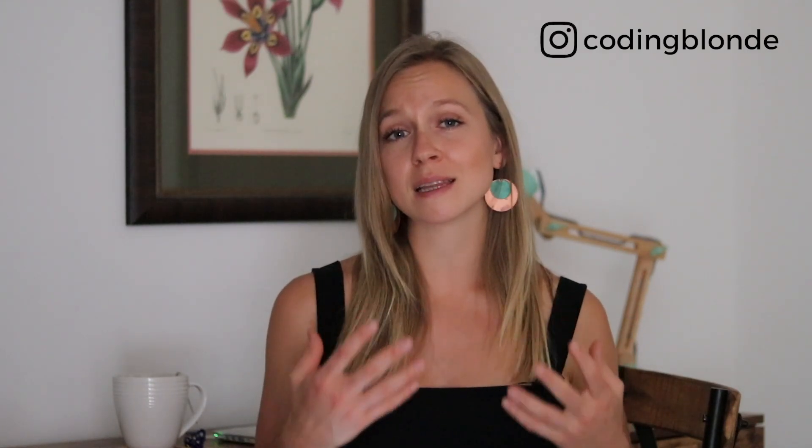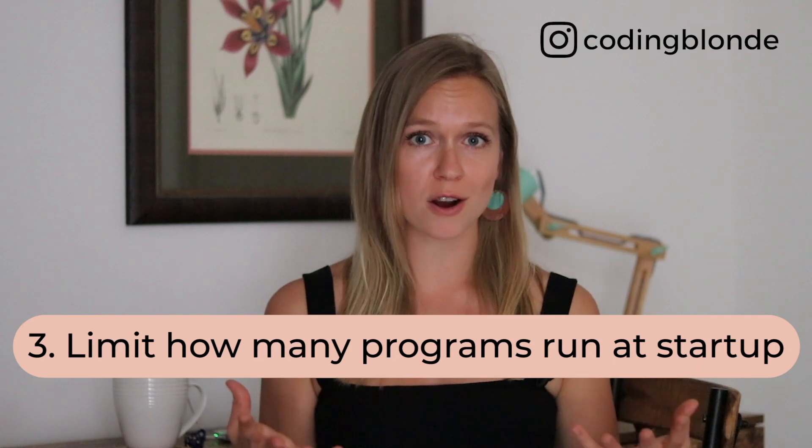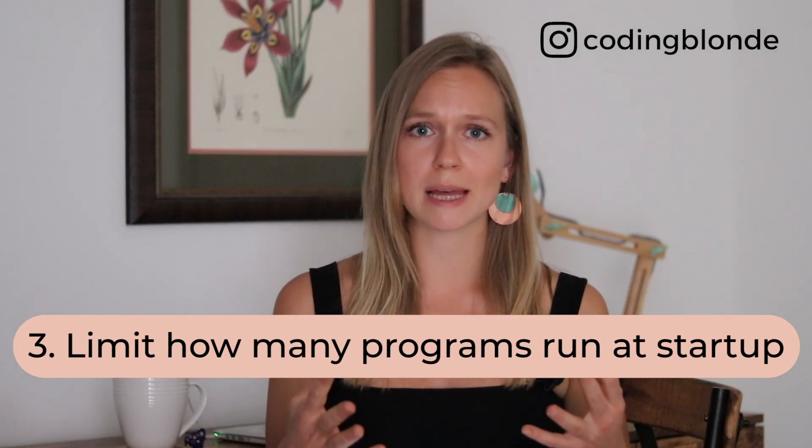Tip number three is limit how many programs run at startup. Every time I'd restart my laptop, it would take what seemed to be an eternity to start up. As it turns out, there are so many programs trying to start with it, including Spotify and Skype for Business. While I use those apps sometimes, I don't need them when my laptop starts. Stopping them from running at startup has significantly improved the performance of my laptop.